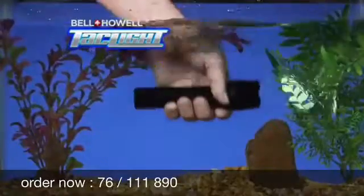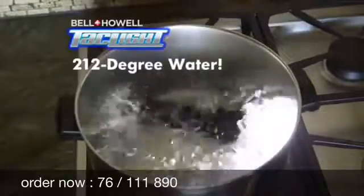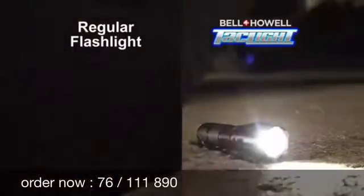And it'll keep working when fully submerged in water, even 212 degree boiling water. It's tough enough to survive getting run over by a Humvee. Try that with a regular flashlight.